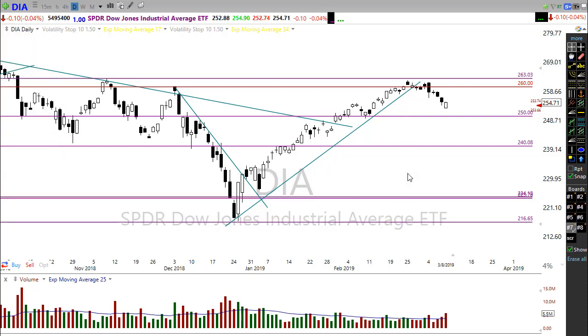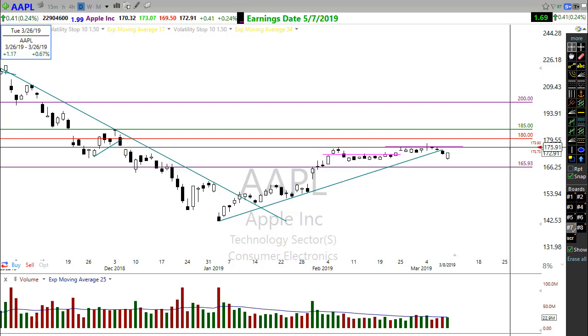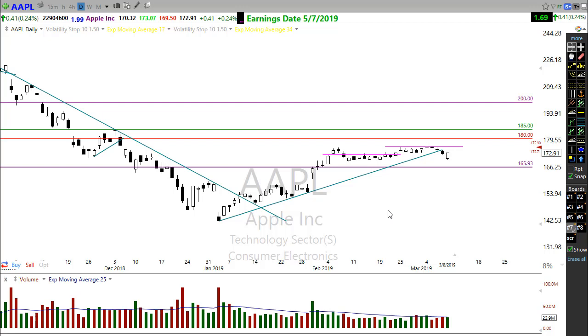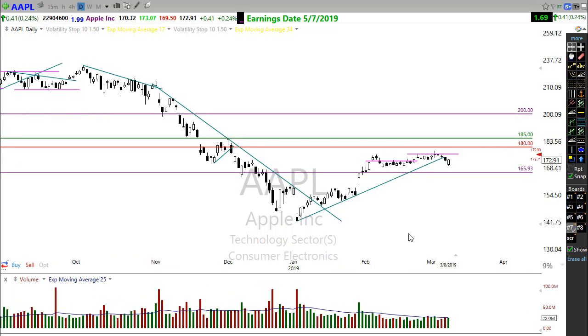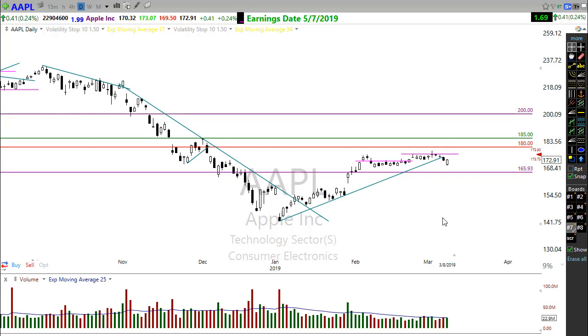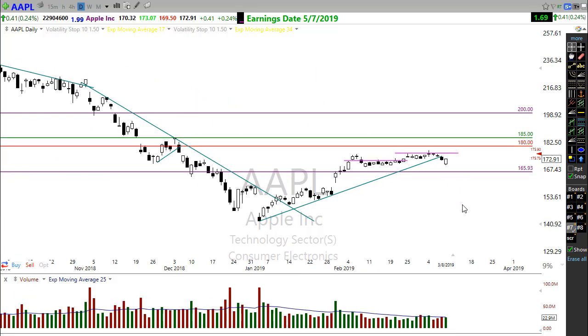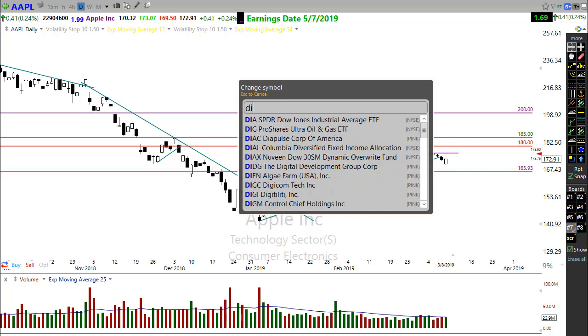One good thing for the market today: Bank of America upgraded Apple, and you can see Apple moving up this morning. Being such a huge company, that's going to help the tech sector dramatically — and even help the Diamonds and SPY hold up. If Apple catches a nice bid and starts moving up, that's a positive. Everything is looking pretty good for a potential move in Apple this morning.